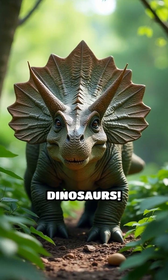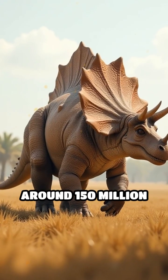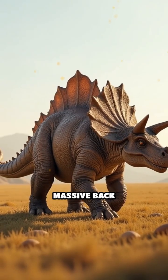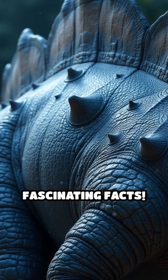Stop scrolling if you love dinosaurs. Meet the Stegosaurus, one of the most recognizable dinosaurs ever. This Jurassic giant roamed the Earth around 150 million years ago and instantly stands out with its massive backplates and spiked tail. But what were those features really for? Let's dig into the fascinating facts.